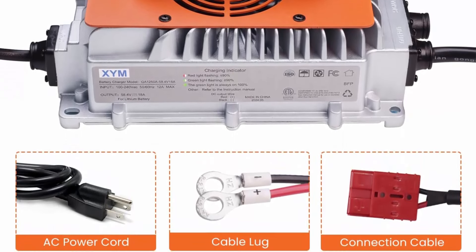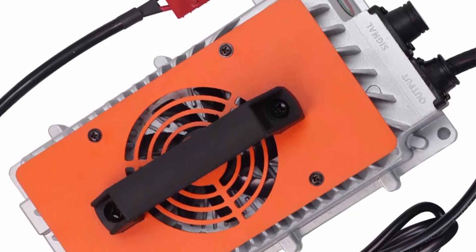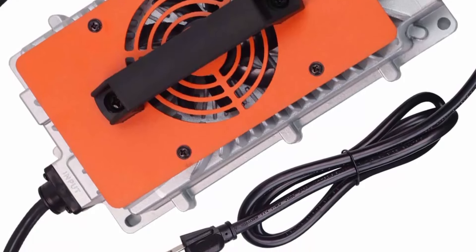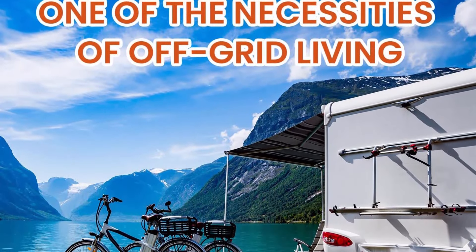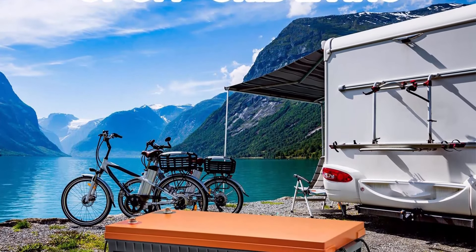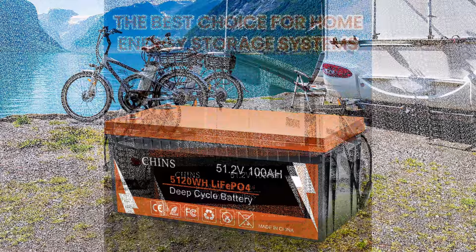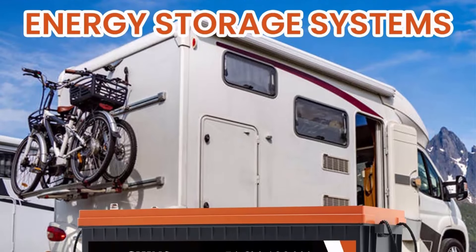Chins LiFePO4 battery provides 2000+ cycles compared to 300–500 cycles in lead-acid batteries. Service life is 8 to 10 times that of standard lead-acid batteries. Weight of the lithium iron phosphate battery is 30% lighter than lead-acid of the same capacity. Size: 20.47 x 10.59 x 8.66 inches, color: black/orange, item weight: 86.4 pounds.